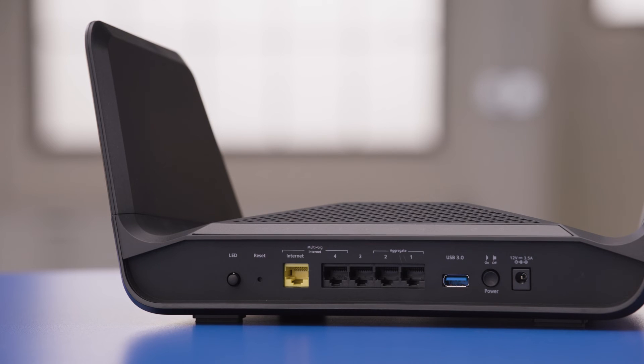You're probably wondering: if a Wi-Fi router sends the internet wirelessly, why are there ports on the back for wired connections? Wired ports are often faster, which is great for situations where lag matters, like gaming, and wired connections aren't susceptible to wireless dropouts.